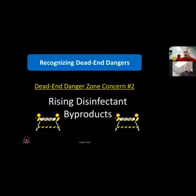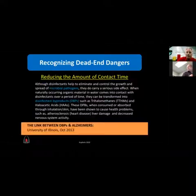The second thing we deal with when we add chlorine to water and it ages is disinfection byproducts. This is what most people don't know anything about — I didn't know anything about disinfection byproducts before I got into this industry. I tell my friends and family I've learned everything I didn't want to learn about drinking water. Although chlorine, a disinfectant, helps eliminate and control the growth and spread of microbial pathogens, it carries a side effect.